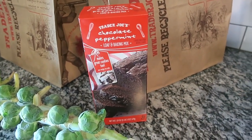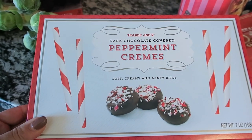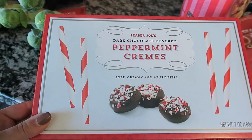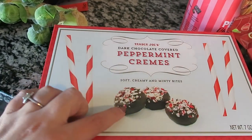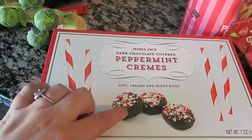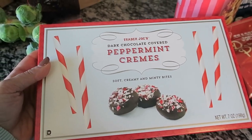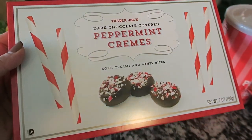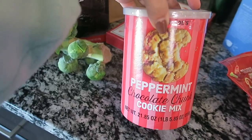I also picked up these chocolate covered peppermint creams. These are like a York peppermint patty but with little crumbles of candy canes on the top. I scooped these up and I'll probably be sending them to David for Christmas.